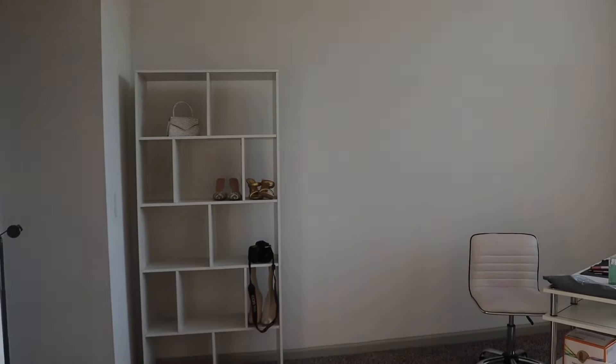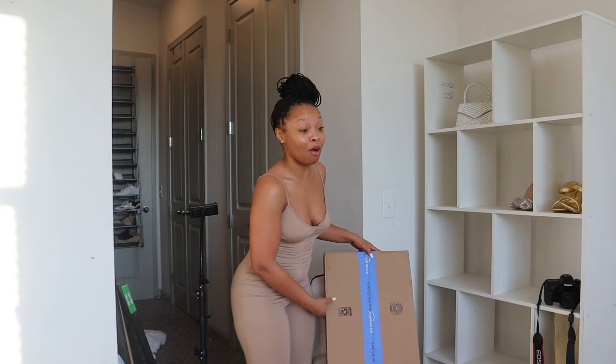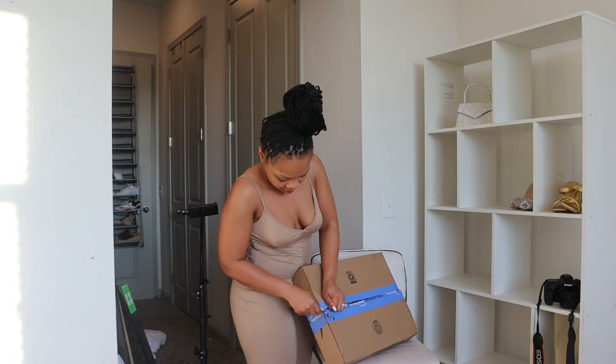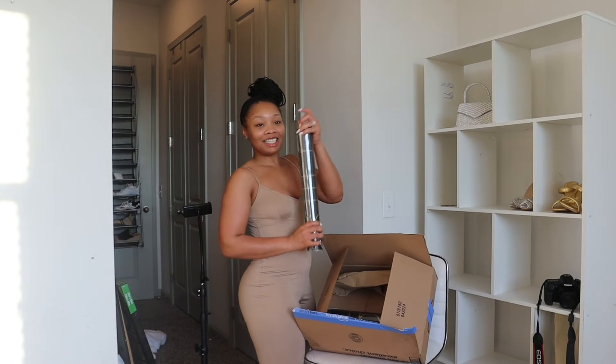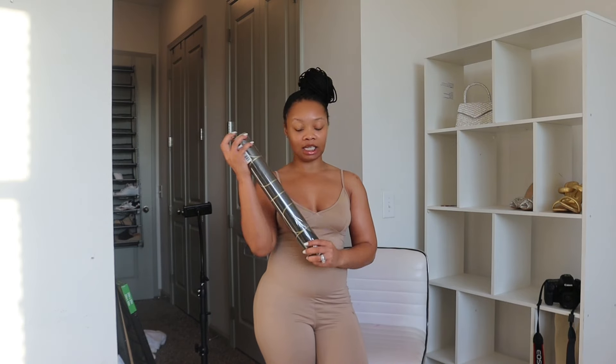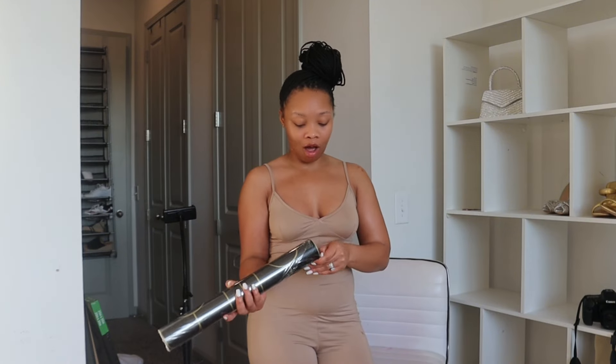So we're about to put up the wallpaper. The wallpaper is gonna go along this wall. I'm so freaking excited, it's gonna look so good in here. I haven't opened this wallpaper yet because I wanted to unbox it for y'all for the first time — I want to see it for the first time and get my reaction. Let's see what's given. This is the wallpaper — I got it from Amazon. It's black and gold.